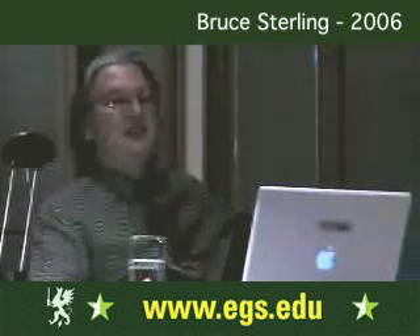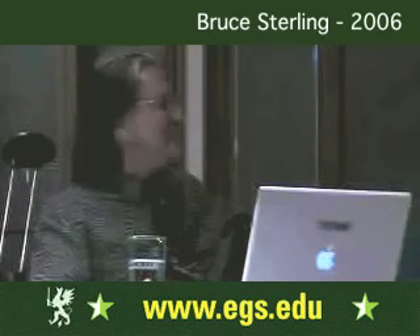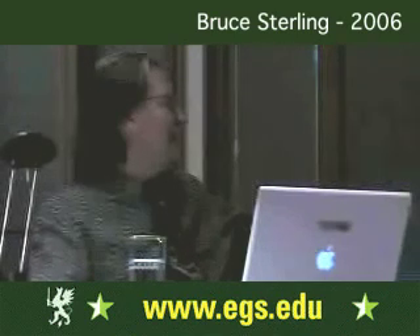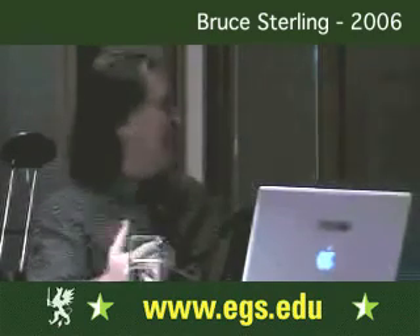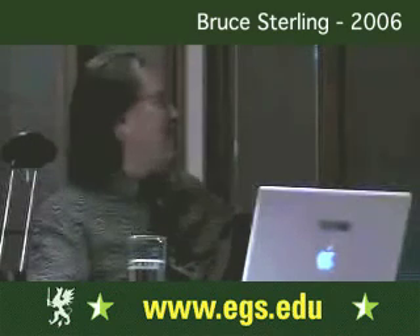Catherine runs a site called spychips.com and has written a book called Spy Chips, which is really a devastating critique of the RFID industry — she's the major anti-RFID player. She's got an NGO called Caspian and is in a lot of demand as a public speaker. It was very kind of her to come down and confront my class, because I was training them in the nature of the RFID industry.